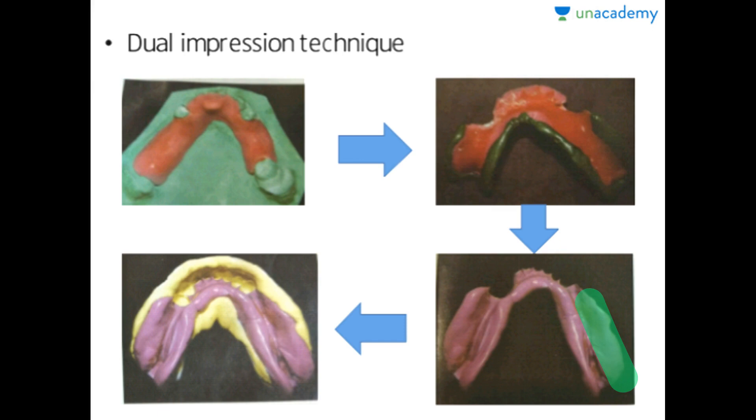We fabricate a custom tray and take an impression with zinc oxide eugenol impression material. After taking this impression, we trim the custom tray and replace it on the patient's mouth, removing the handles. Then, similar to RPD, a pickup impression is done using a stock tray and alginate impression material over the custom tray. After that, we pour the cast, trim the anteriors, place the artificial teeth on the ridge, and take jaw relation and occlusion before fabricating the denture.